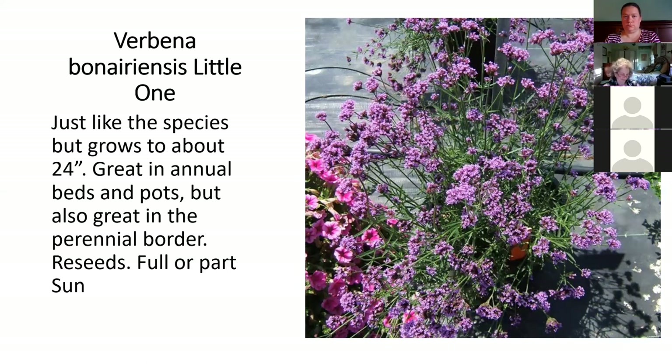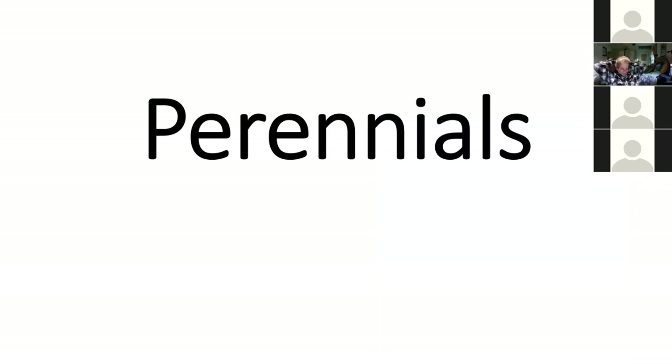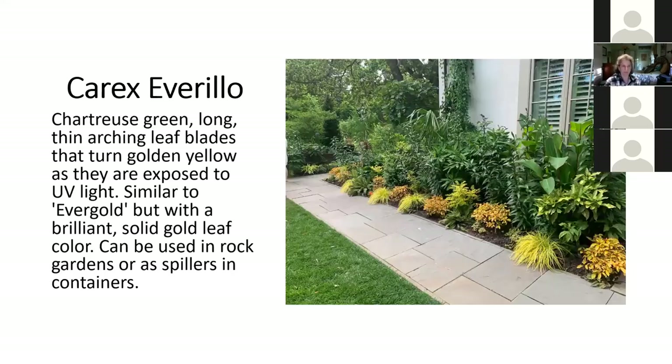In the Profusion and Zahara series of zinnias — those are the disease resistant ones that tend to grow a little bit shorter at 12 to 14 inches with smaller flowers but they don't get the disease — this is a new one called Cherry Bicolor. With this, you have every color in the rainbow available in zinnias. There's a yellow with an orangey center, and now white with a cherry center. It's a fun bicolor to add to all those disease resistant zinnias. Zinnias like Verbena and lantana and gomphrena are great plants through the heat of the summer, so we try to offer more of those in June and July along with petunias.